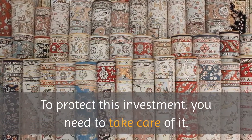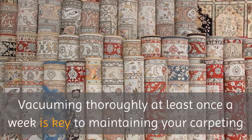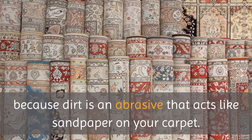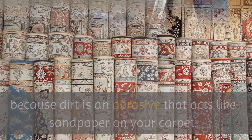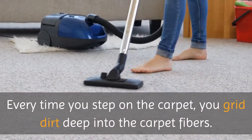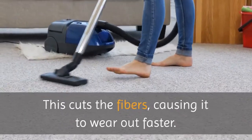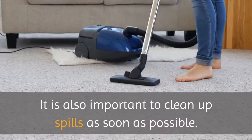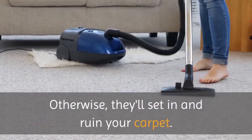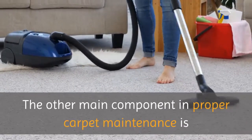Wall-to-wall carpeting will be one of the biggest home improvement investments you'll ever make. To protect this investment, you need to take care of it. Vacuuming thoroughly at least once a week is key to maintaining your carpeting, because dirt is an abrasive that acts like sandpaper on your carpet. Every time you step on the carpet, you grind dirt deep into the carpet fibers, cutting the fibers and causing it to wear out faster. It is also important to clean up spills as soon as possible — otherwise, they'll set in and ruin your carpet.